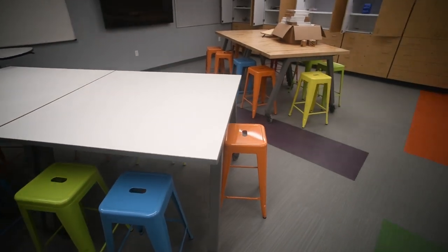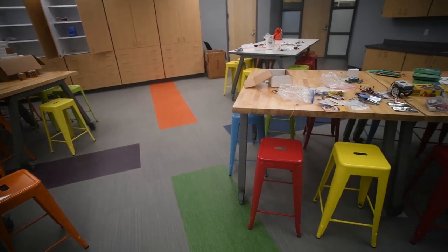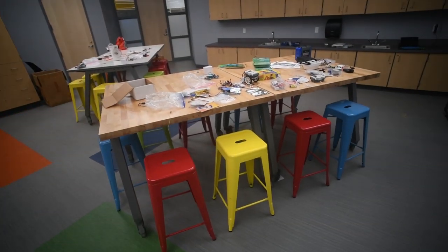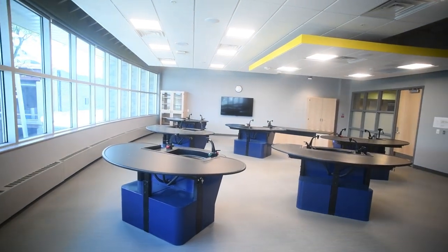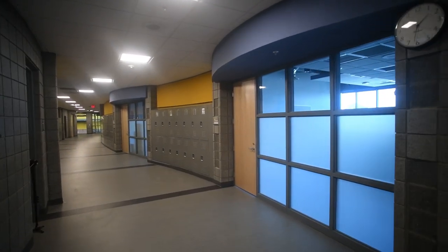The school is built K-8. We can house students — three sections of each grade all the way through eighth grade — and we'll gradually each year grow in the number of students and the grade levels that we house.